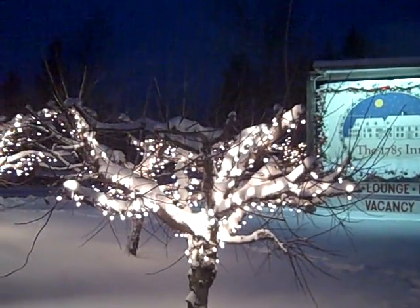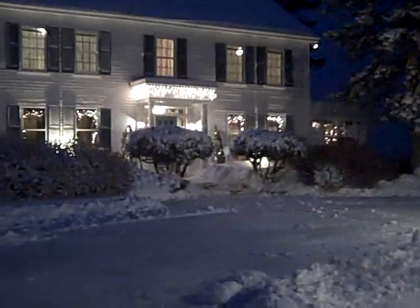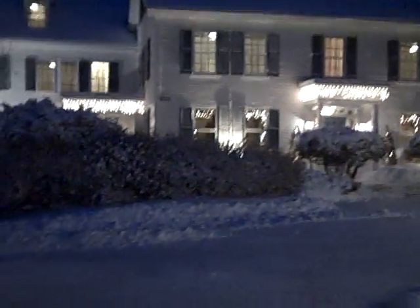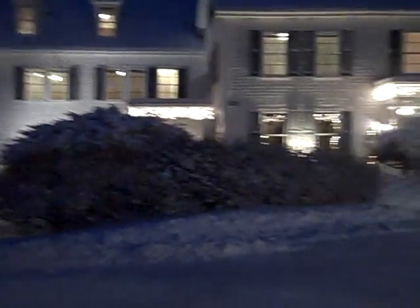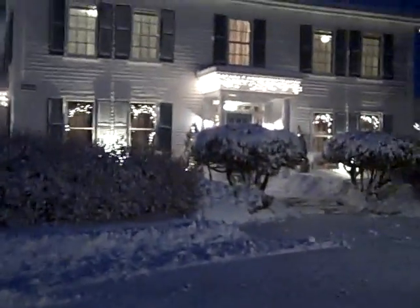It's time to show our 2010 Christmas decorations at the 1785 Inn and Restaurant. We're starting outside again this year so we can get a good look. Becky did some new things on the exterior with some new icicle lights and newer treatments.